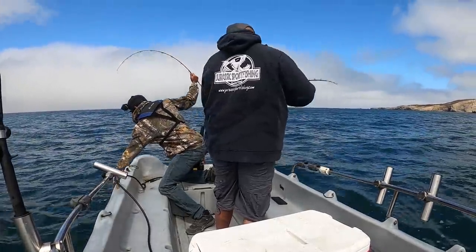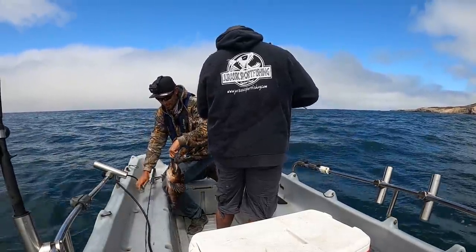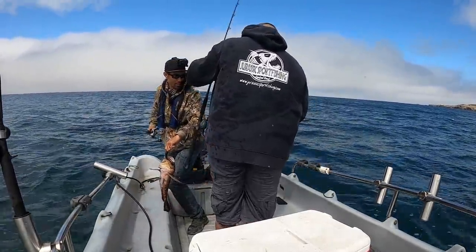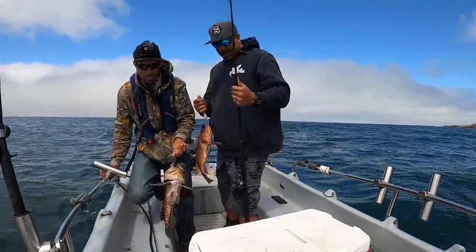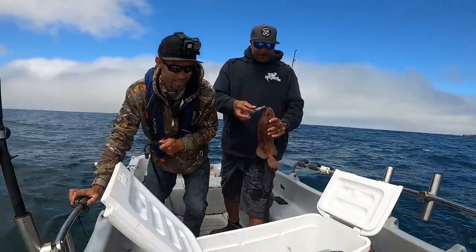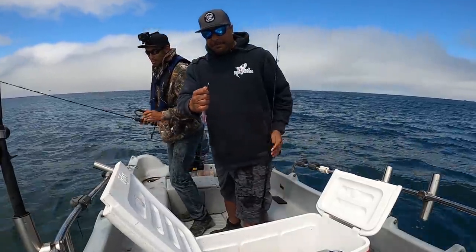Look at this — double hookups! First lingcod caught, Jake. That's a big one too. Not bad. You going to keep fish today? Yeah, let's do some tacos, man. We're going to do a little eat segment here too. Fried fish. I'll bleed him in a little bit.